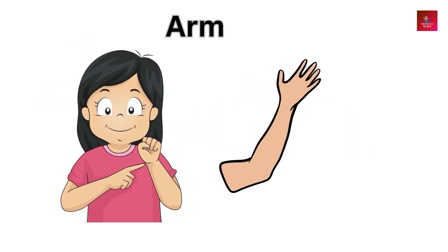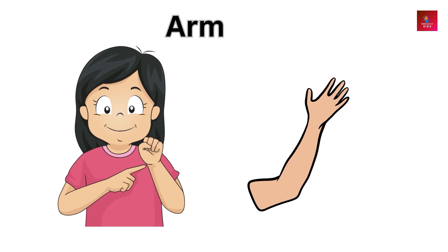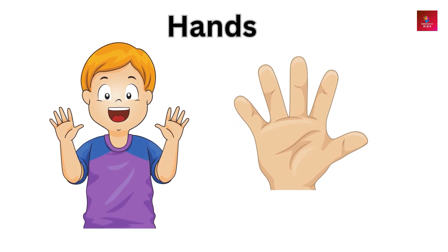Arms — arms are used for reaching, grabbing, and hugging. Hands — hands allow us to grasp objects, write, and create art.